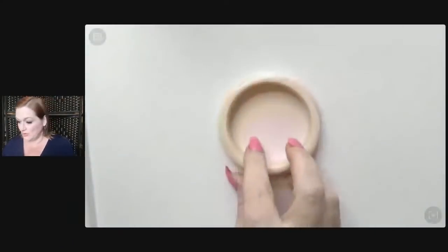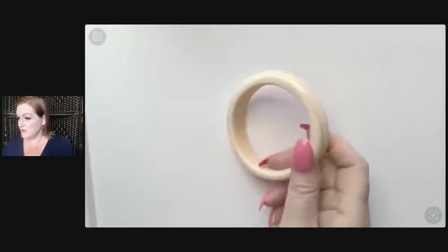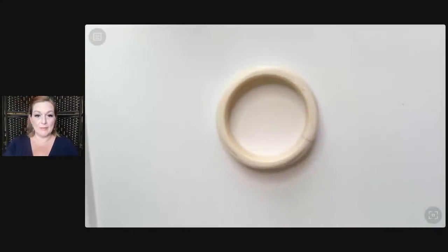What this is, as you may have guessed, is ivory. I'll put the camera down so you can see it. Straight off the bat I thought, well, let's talk about this since we're here.